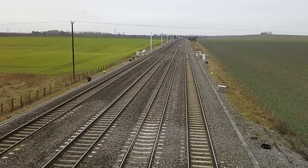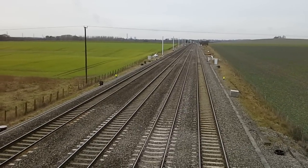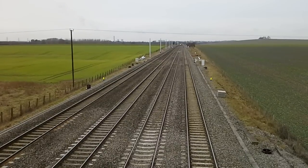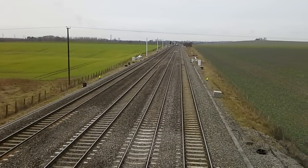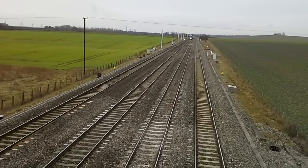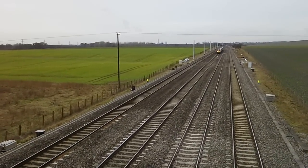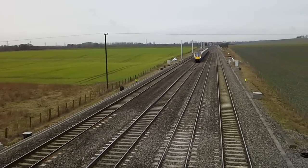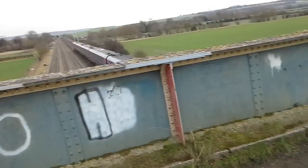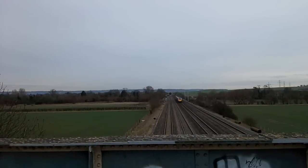Our next train is going to be an Adelante. 180 106 — nice little two-tone from the driver there, thank you very much, and a wave.